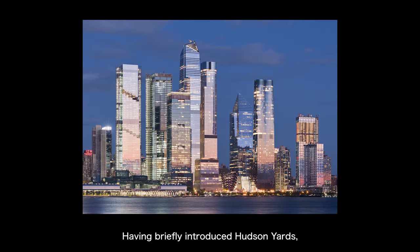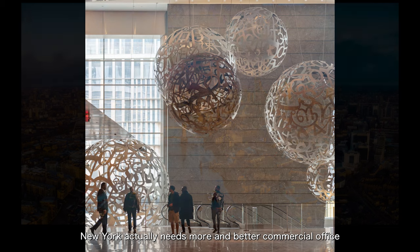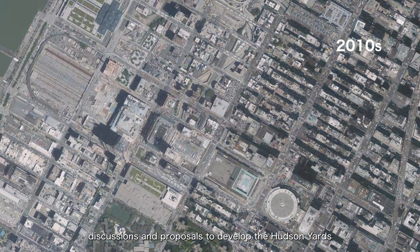Having briefly introduced Hudson Yards, let's talk about why so many new buildings have been built here over the past few years, and why so many development projects are planned for the coming decades. With the development and expansion of Midtown Manhattan, and in order to compete with other international cities like London and Hong Kong's international business centres, New York needs more and better commercial office spaces. So since the 1950s, there have been ongoing discussions and proposals to develop Hudson Yards, because it is located within Midtown Manhattan.